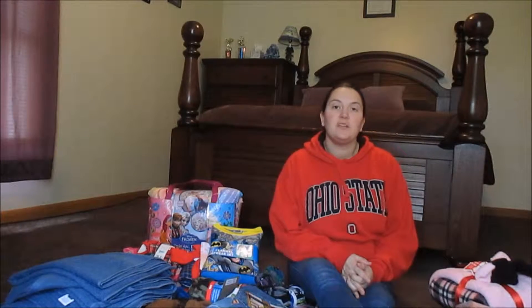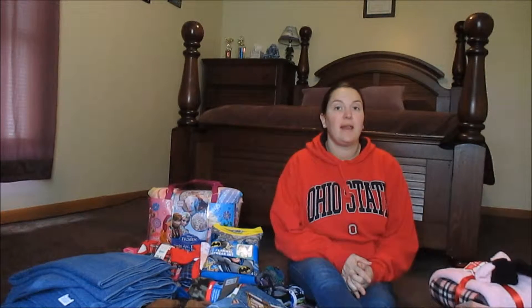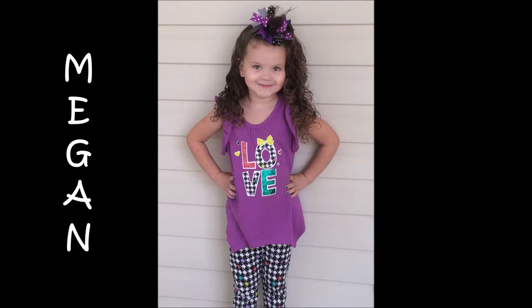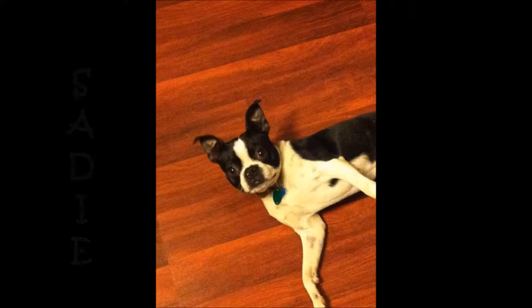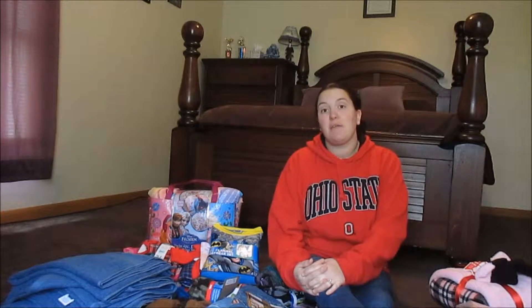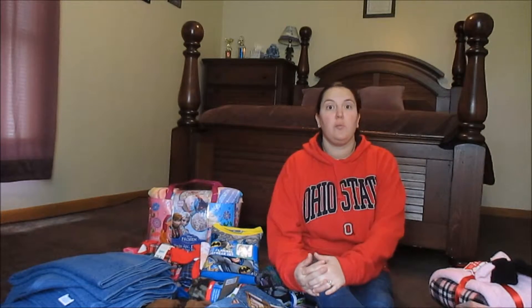Hi guys, today I am going to share with you my Black Friday Haul. Thanksgiving at 6 o'clock in the evening is when most of the sales started. This was the first year that I got to go Black Friday shopping with my mom and both of my younger sisters. I have gone Black Friday shopping in the past but never in a group with my mom and my sisters, so that was a lot of fun.